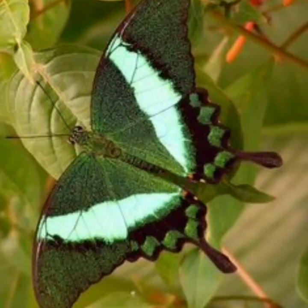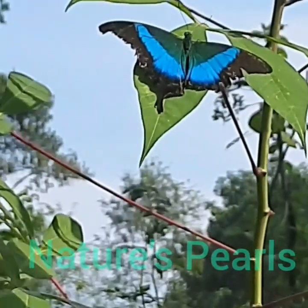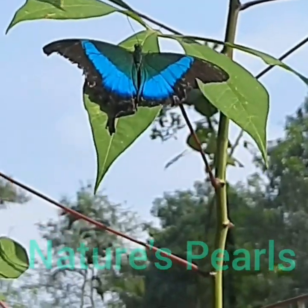Its flight is extremely swift, possibly swifter than that of any other peacock butterflies. It is a true favorite of butterfly watchers. This swallowtail butterfly is endemic to the Western Ghats and is found essentially between southern Goa and northern Kerala.